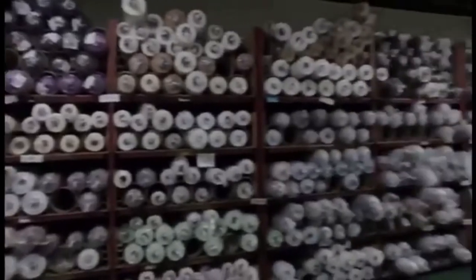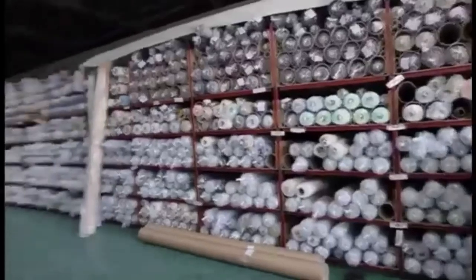These products, which undergo numerous processes, are stored in a perfect stock system.